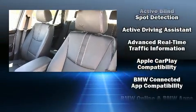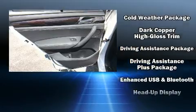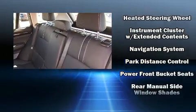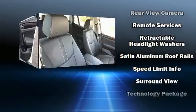BMW ensures the safety and security of its passengers with equipment such as brake assist, anti-whiplash front head restraints, and four-wheel disc brakes with ABS. Electronic stability control stands out as a technologically savvy innovation, keeping you better connected to the road.